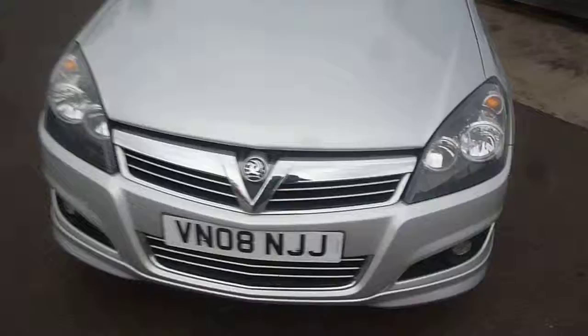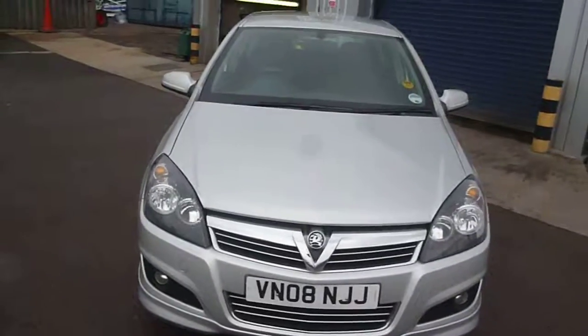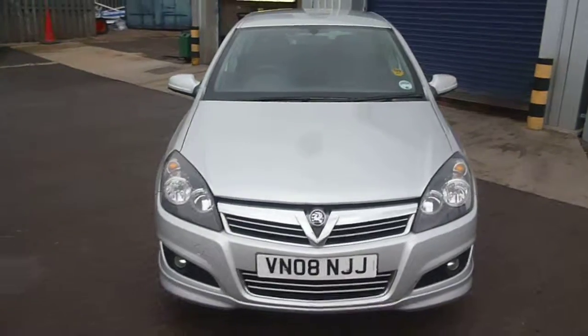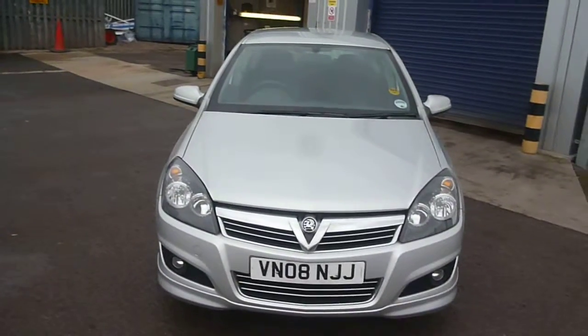There is a relatively long crack on the windscreen — it probably won't show in this light, but it runs between approximately here. The vehicle would require a new screen. That's the Vauxhall Astra VN08 NJJ — we look forward to receiving your bids on this vehicle. Thank you.